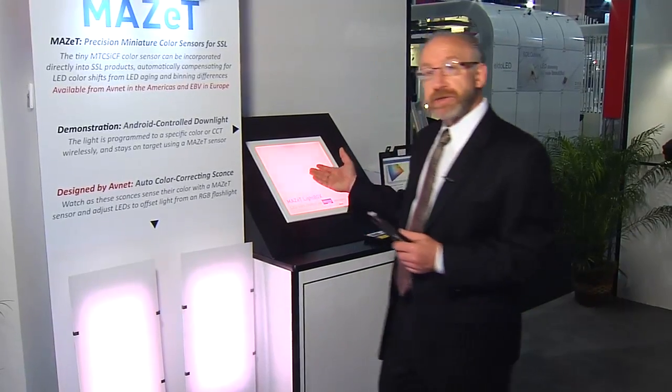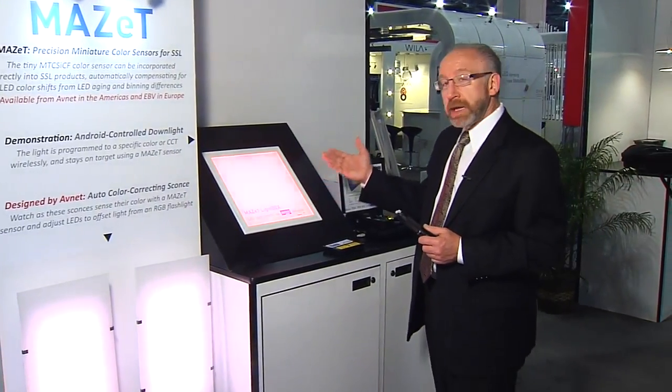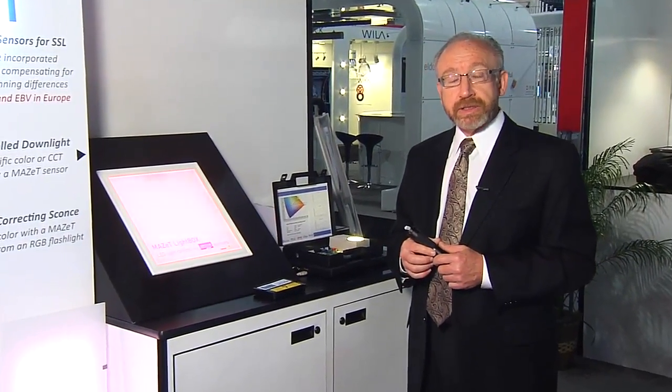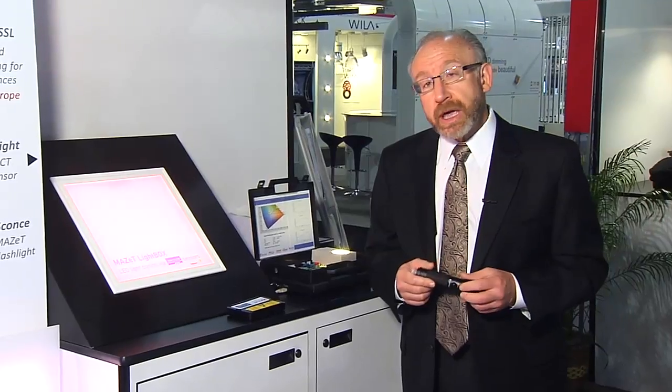We also have some other examples of this being controlled by an Android phone, and another application using OSRAM's BrilliantMix LED technology. I'd like to introduce Kevin from MAZET, who will discuss that.